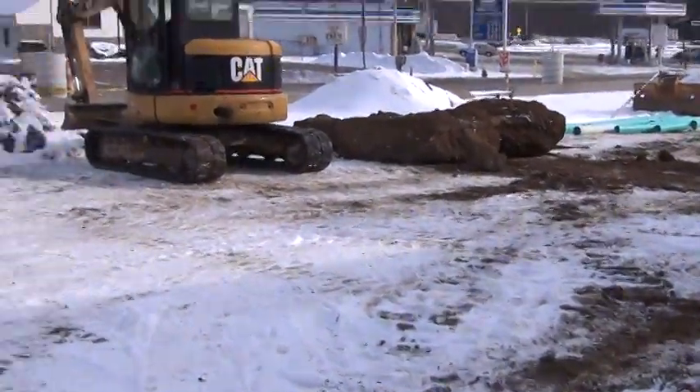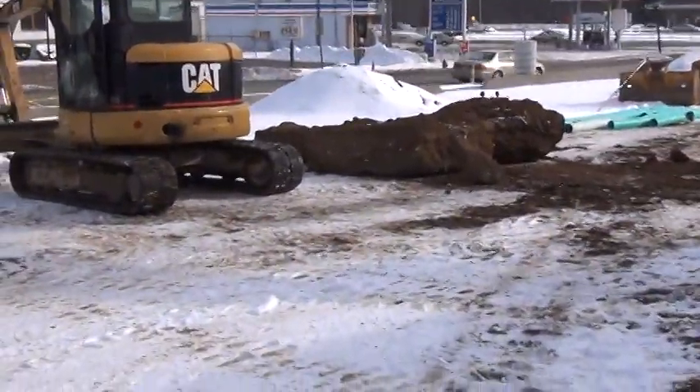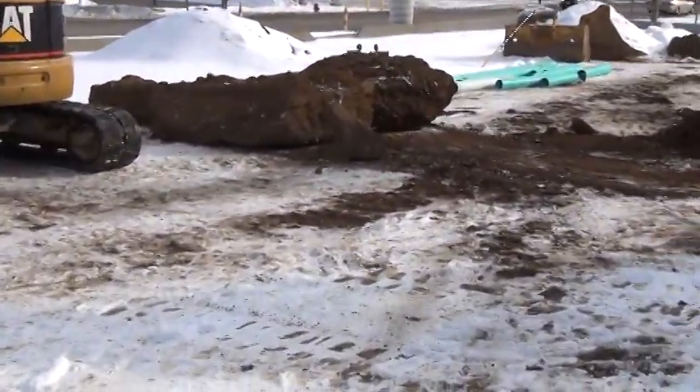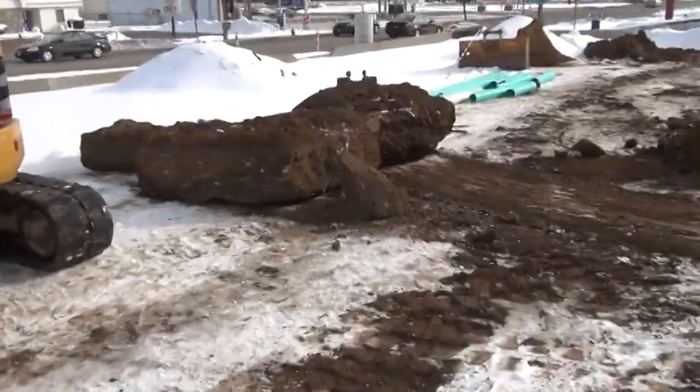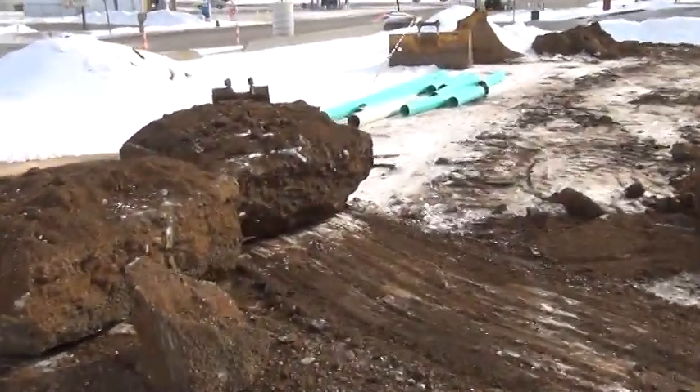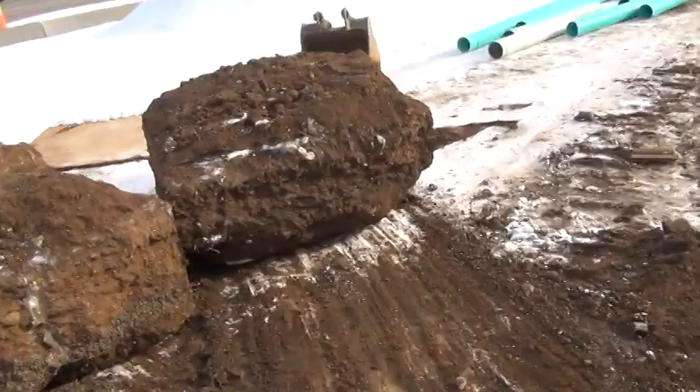It's day two of our sewer project and we have a little bit of problems here, as you can see. We've got roughly close to 30 inches of frost — to give you a comparison, it's about as tall as our bucket for our mini excavator.